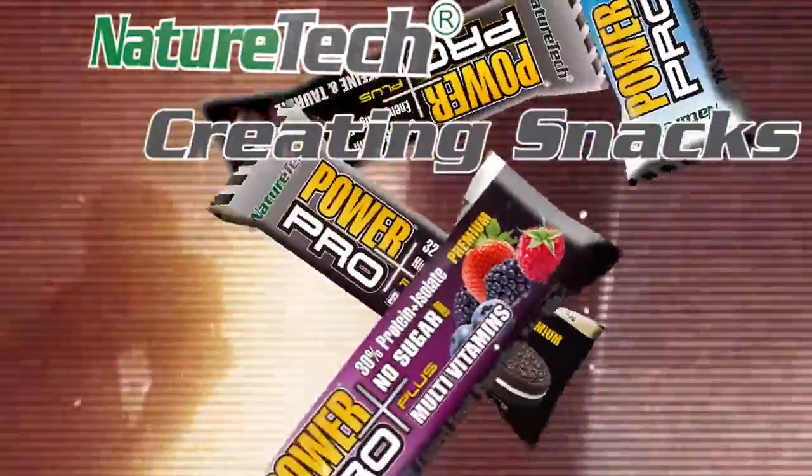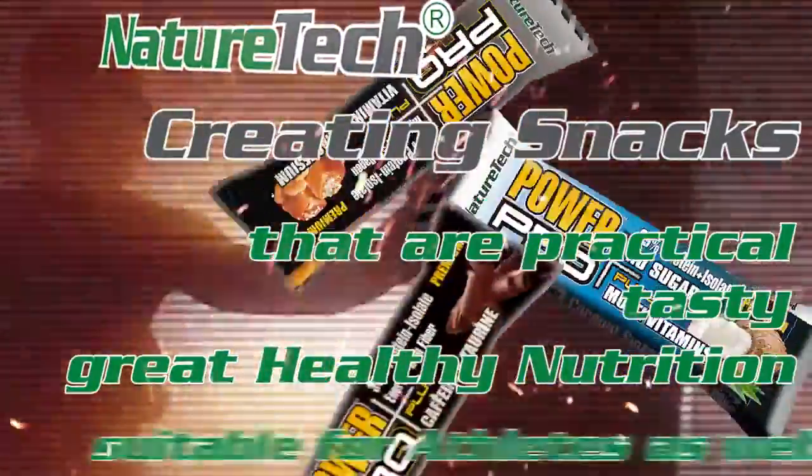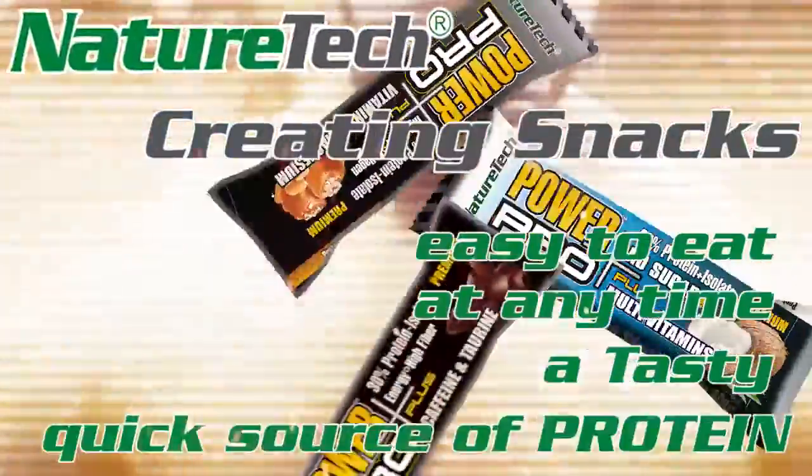Creating snacks that are practical, tasty, great healthy nutrition, suitable for athletes as well. Easy to eat at any time, a tasty, quick source of protein.